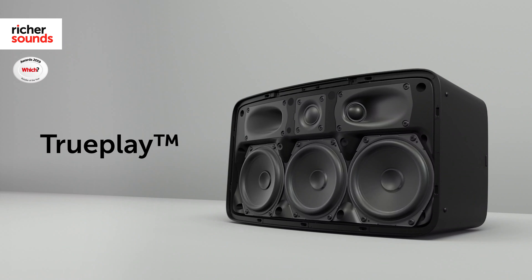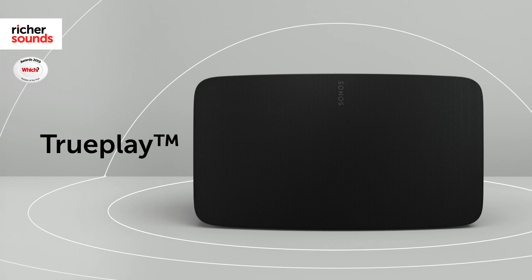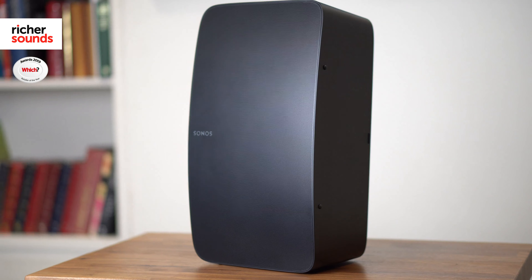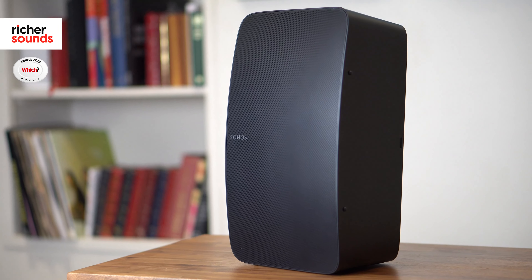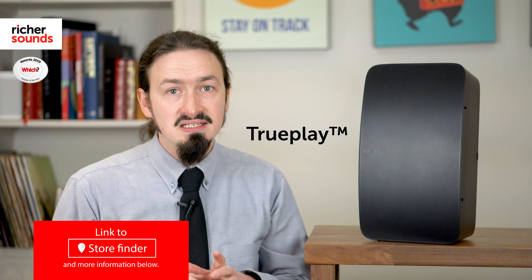Sonos's TruePlay technology allows the 5's individual speakers to be calibrated to make the most of any size or shape room. Boomy bass or screechy treble that's caused by bad positioning is a thing of the past, with TruePlay analysing the room's acoustics to get you the very best sound every time.